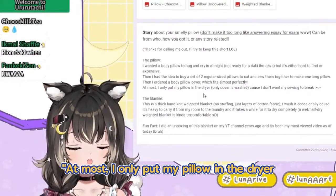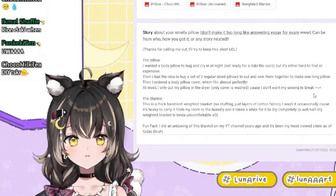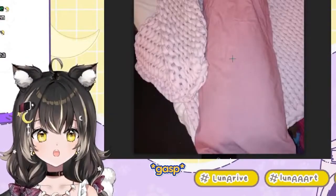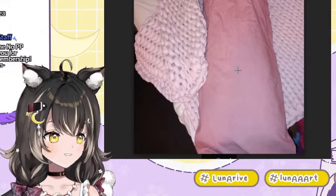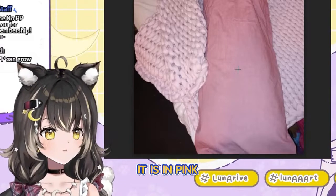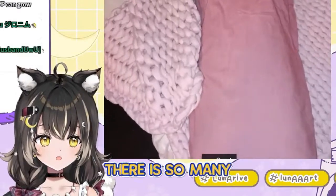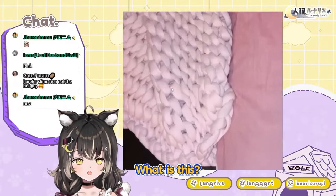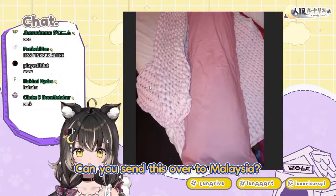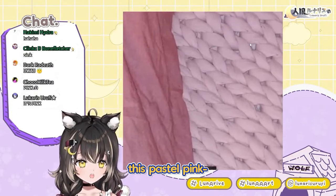And most likely put my pillow in the dryer because I don't want my sewing to break. Okay, let's see the pillow first, then we come back to read the blanket. It's in pink! It is in pink! I love this pink! There is so much pink! Can I have this? Choco, can you send this over to Malaysia? I need this pastel pink.